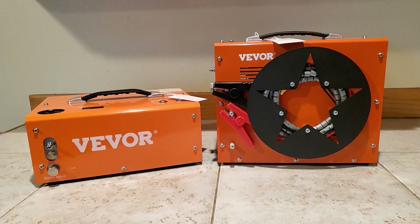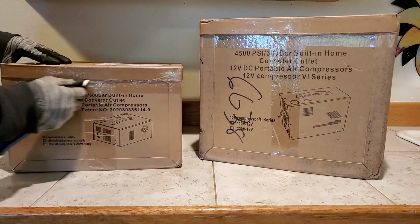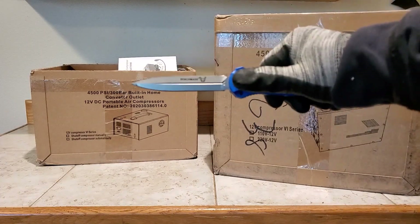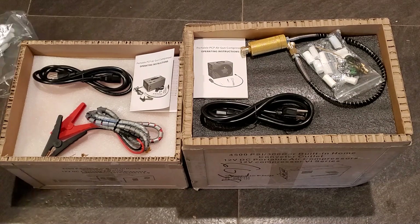Today I'm going to be checking out a couple of portable PCP compressors, which I've said many times before are the best way to get into PCP. With PCP rifles out there from three to five hundred dollars that'll shoot dime-size groups at 75 yards, a portable compressor is what you want. If you're just getting into PCP, I'm going to give you an up-close look at these two PCP compressors.